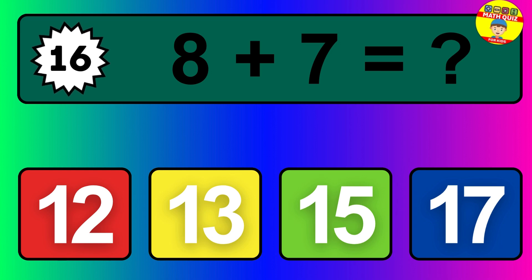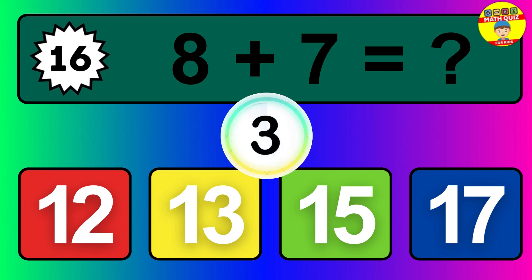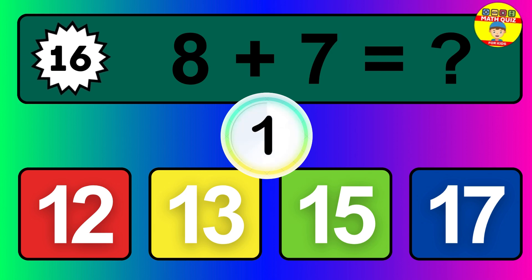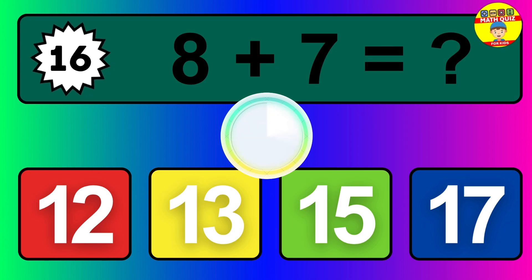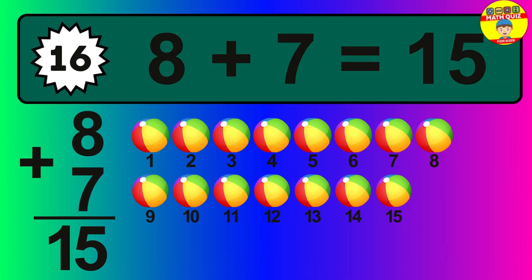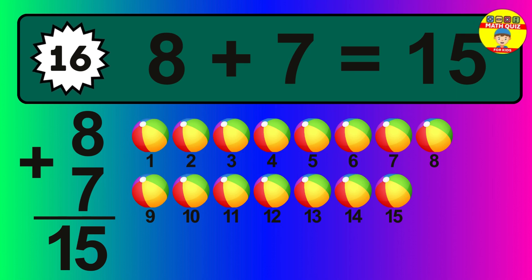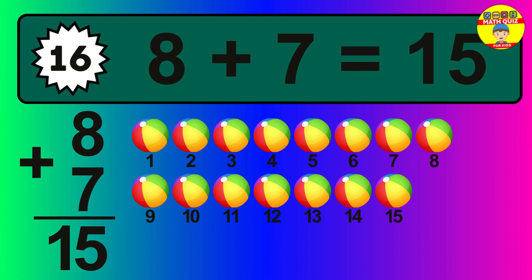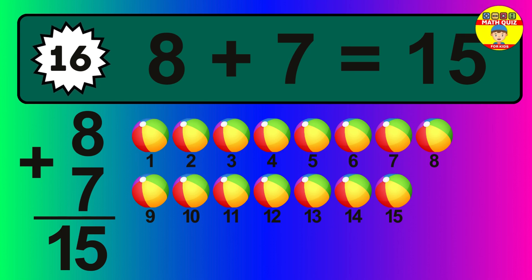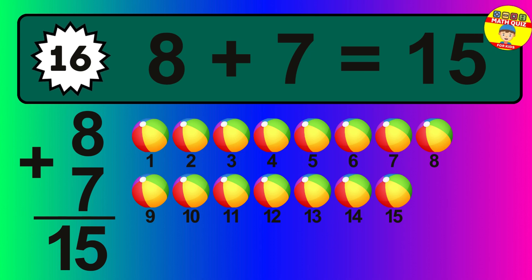Question sixteen: eight plus seven equals what? The answer is eight plus seven is 15. Let's count it: one, two, three, four, five, six, seven, eight, nine, 10, 11, 12, 13, 14, 15.